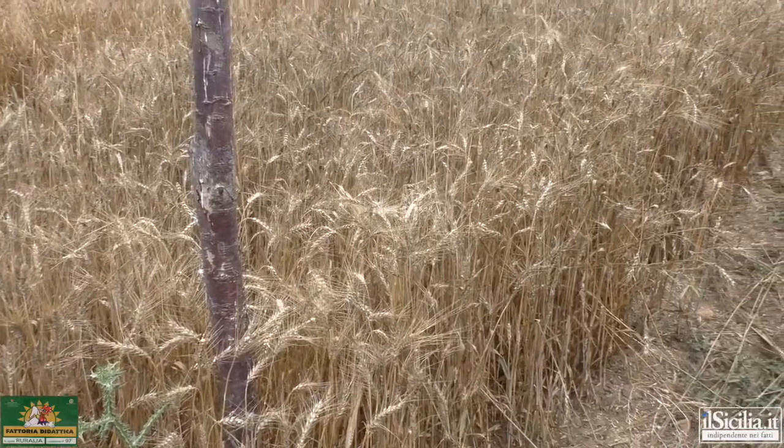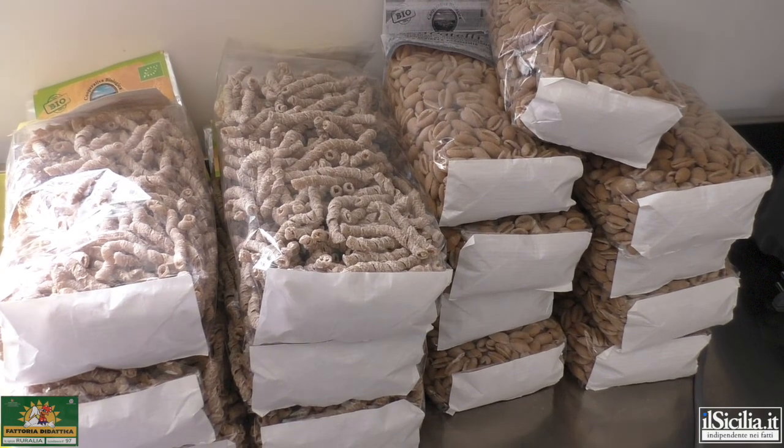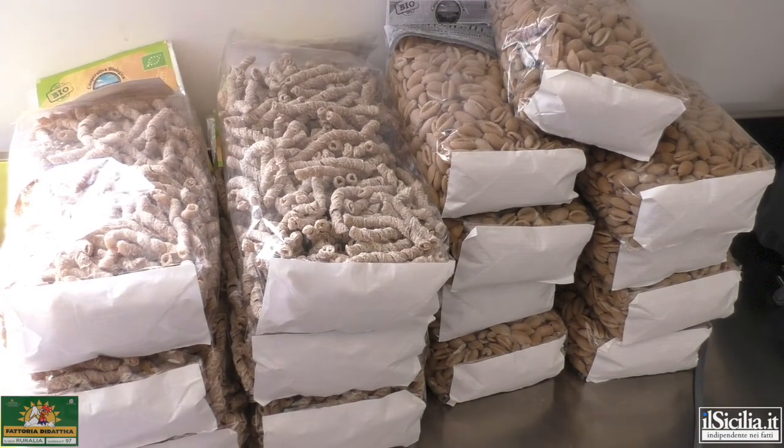Cooperativa Madre Terra, una produzione importante di pasta all'interno delle Madonie. La cooperativa Madre Terra esiste da circa 4 anni e ha come prospettiva principale far arrivare il cibo in tavola a basso prezzo e alta qualità. Facciamo tre tipi di pasta: busiat, busiatino e cavatelli attualmente. Fra poco faremo pure fusilli e caserecce.